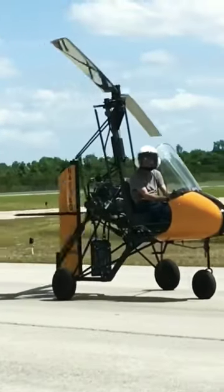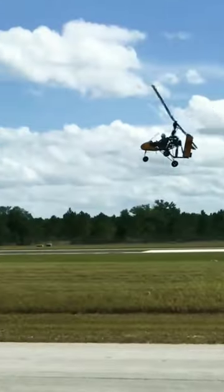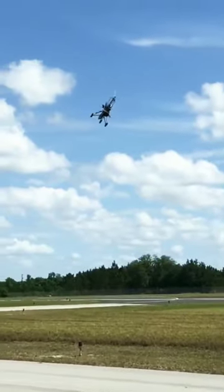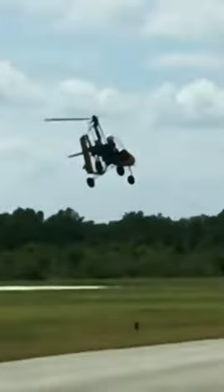Gyrocopters are used in many places where regular flights with airplanes and helicopters are not possible. They are used in cities, fields, jungles, and other places where helicopters cannot be used.